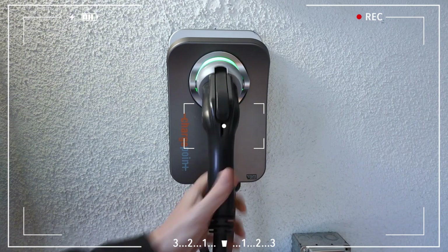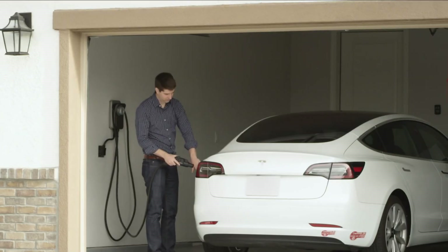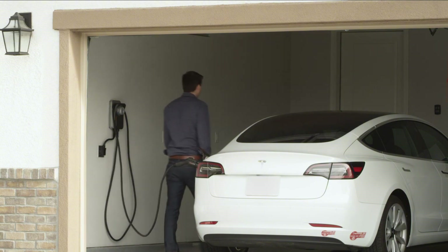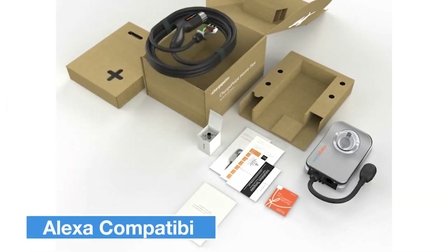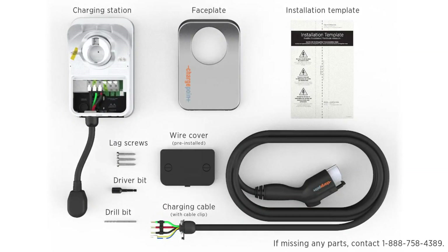For those who want a smart charging experience, the ChargePoint Home Flex's Wi-Fi connectivity and the ChargePoint app offer some awesome features. With the app, you can schedule charging times, track your energy use, and easily calculate charging costs. Plus, the device is compatible with Amazon Alexa, so you can manage your charging with voice commands.